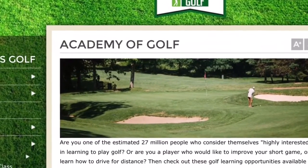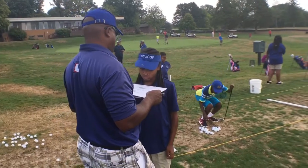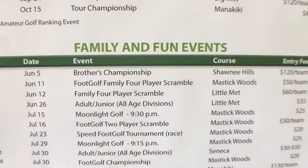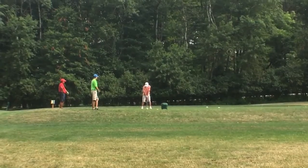You guys also have Academy of Golf, you do some tournaments, you've got all kinds of things going on. Yeah, we have a whole family fun series, we call it — if you go on the website ClevelandMetroparks.com/golf, you'll find all those different things there. We have a whole slew of tournaments and we still have more coming up in the upcoming months.